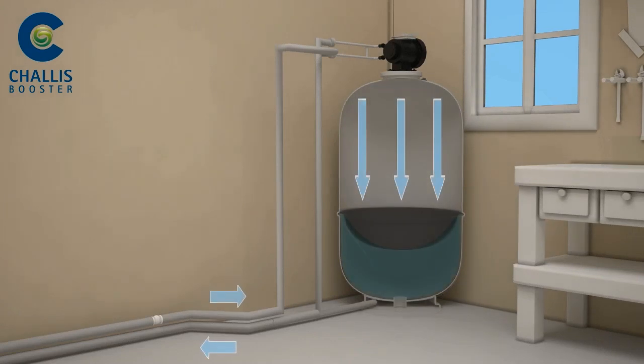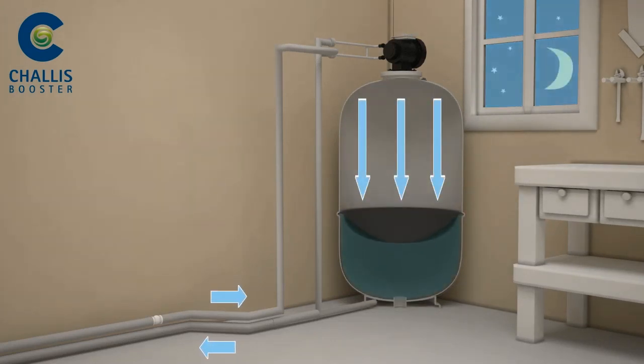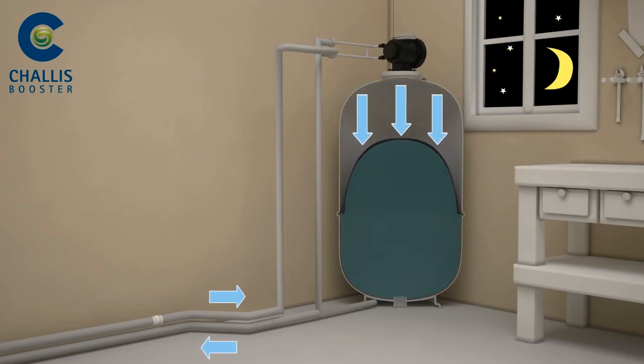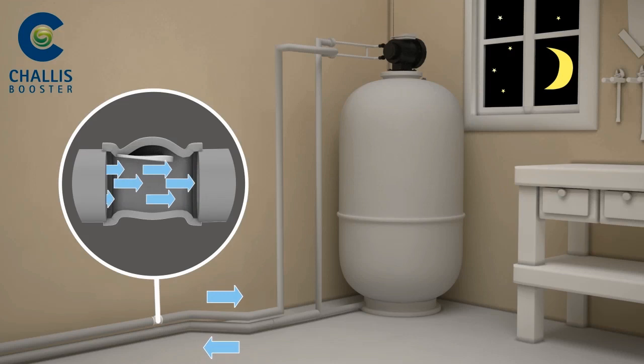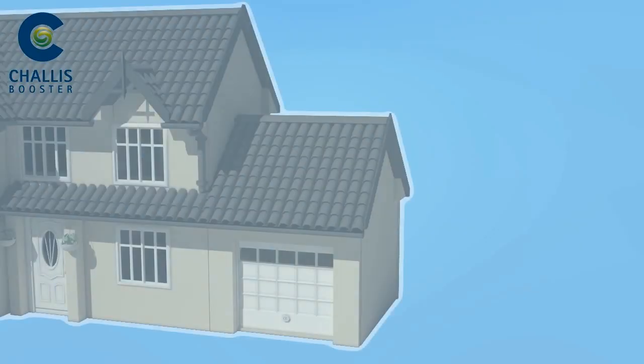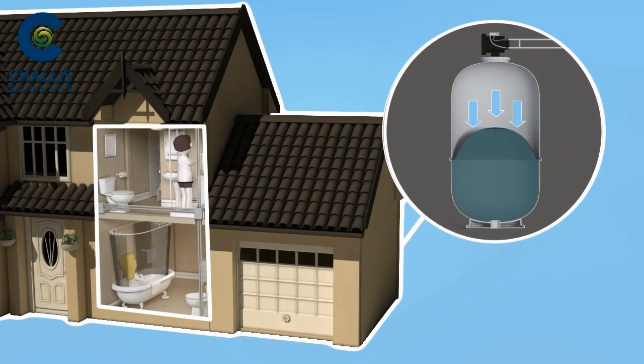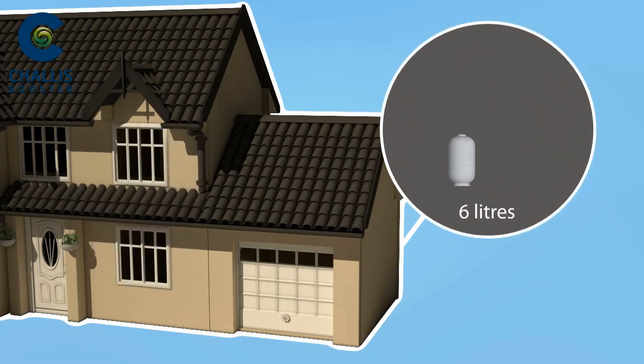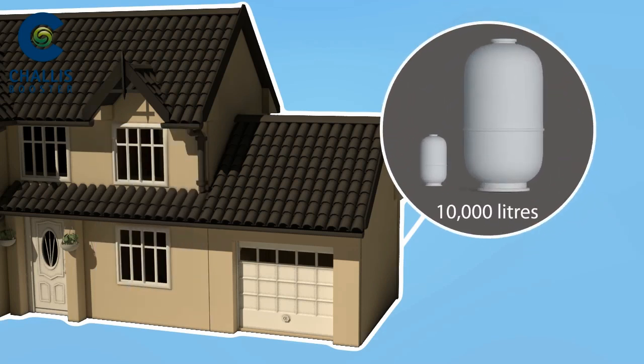Chalice Booster works using a pressurized accumulator as a water reservoir. The reservoir is filled at times of low demand using pressure supplied by the water mains to pump up the cylinder. A non-return valve is used to lock the reservoir, creating a volume of pressurized water within the cylinder which can be drawn upon at times of high demand, such as in the morning. Water units range from 6 litres right up to 10,000 litres to suit the demand of your property.